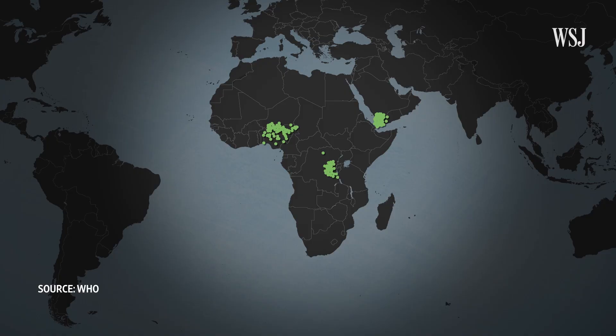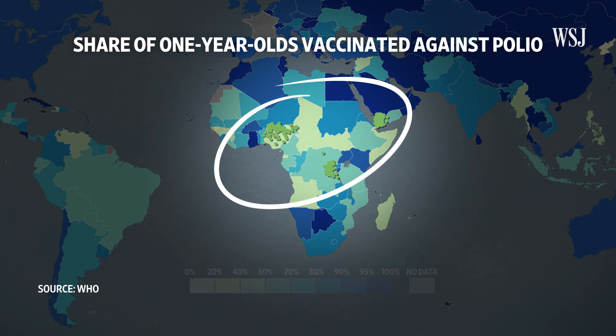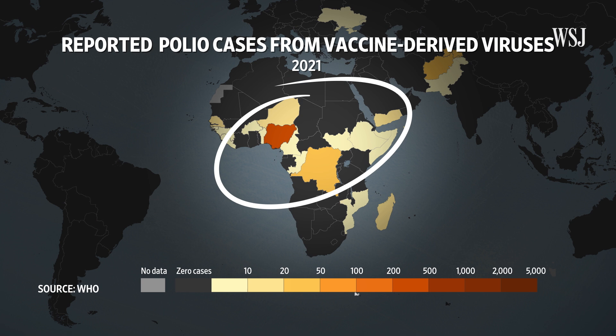These countries all have one thing in common with the affected areas of New York State: low vaccination rates. It's not a perfect overlap, but look at this map — the places with low vaccination rates are where cases of paralytic polio have also been reported. One of the most worrisome effects of the disease is paralysis. It can also cause breathing problems, and in the worst cases, death.